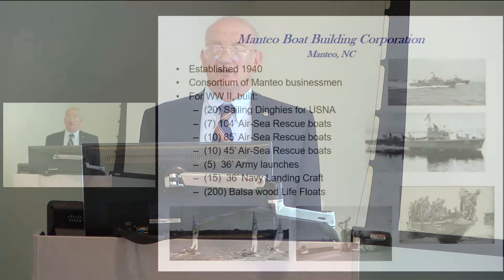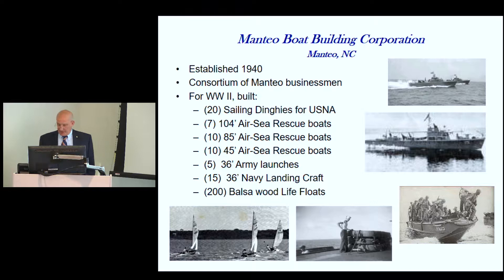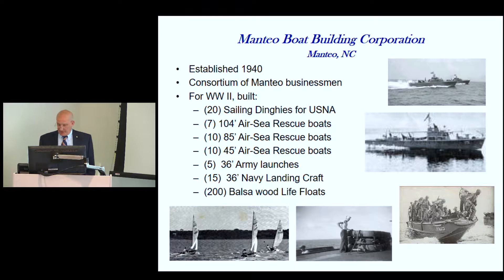The Manteo hardware and lumber company started building life rafts for all the ships the Navy was putting out. They built 200 balsa wood life floats — essentially life rafts — which were put on troop ships and naval vessels throughout the Navy. The sailing dinghies were the international 14-foot class, similar to the moth boats in the area, used to train midshipmen how to read the wind and water.